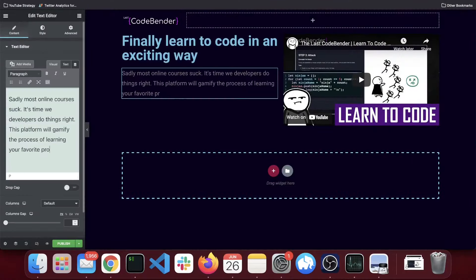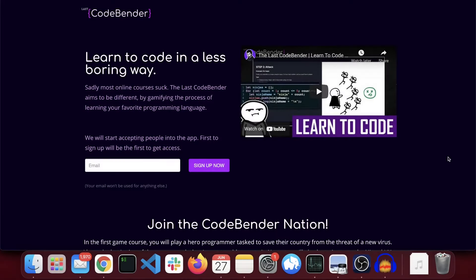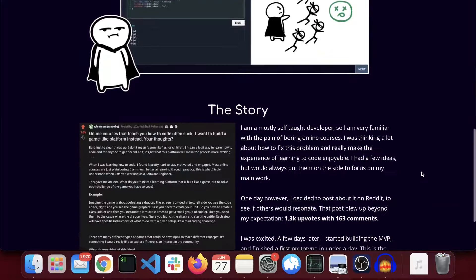Sign up for early access at lastcodebender.com to be part of the revolution. Everything is coming together and we're about to get started with marketing. There's just one step left — we need a website. We'll build it with WordPress. We'll show our video demo there, some text, an email sign-up form, and just a little bit of context about this project. I also want to figure out a way to do referrals, because if every new user who signs up brings a few of their friends, that's essentially the easiest way to grow — it's as if our users do the marketing for us.